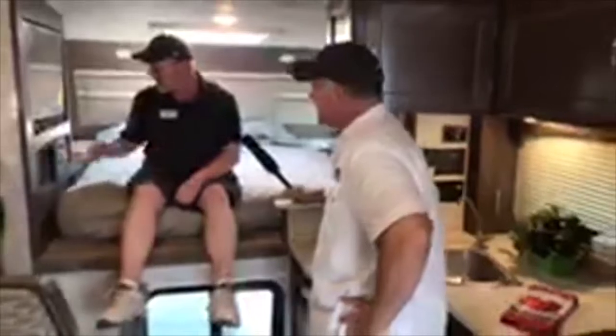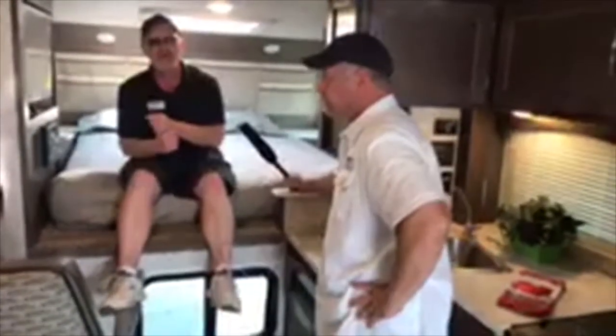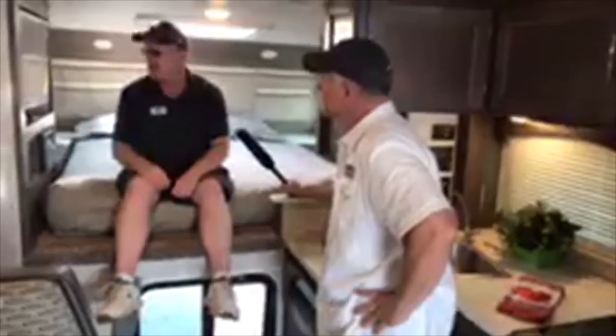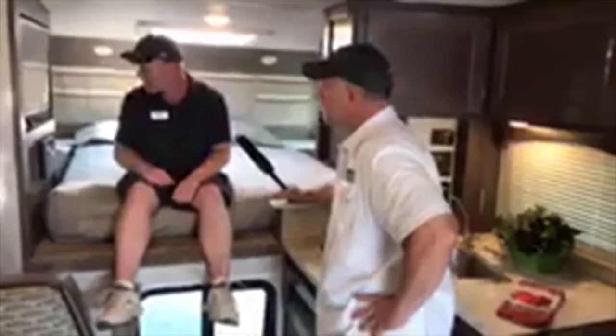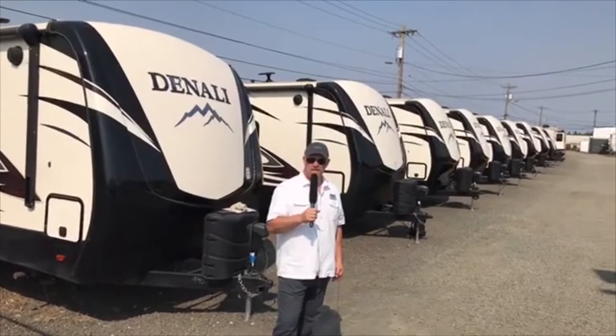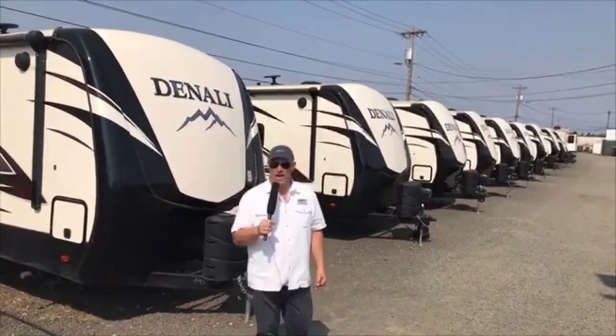The stereo is AM/FM/CD/DVD with Bluetooth, so you can stream music from your iPhone or whatever and control it from your phone — it'll handle all your entertainment needs. There's also a really big fridge — the same size as what we have in most of our travel trailers — so you'll have enough food storage for two people.